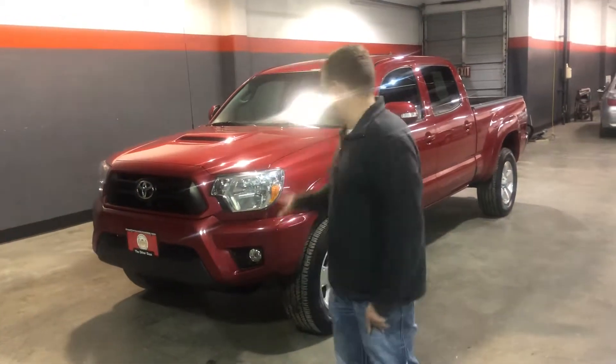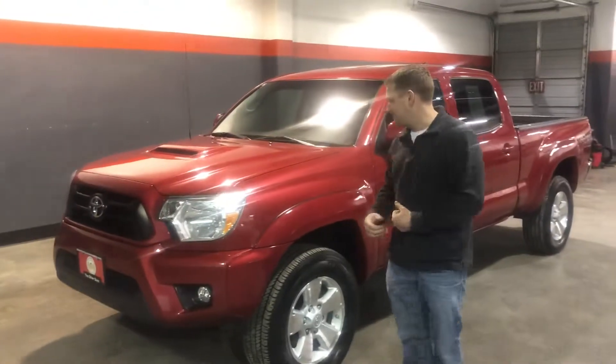I'm Kenny with The Other Guy's Auto Sales. I want to show you this 2015 Toyota Tundra. This is a TRD Sport Package.